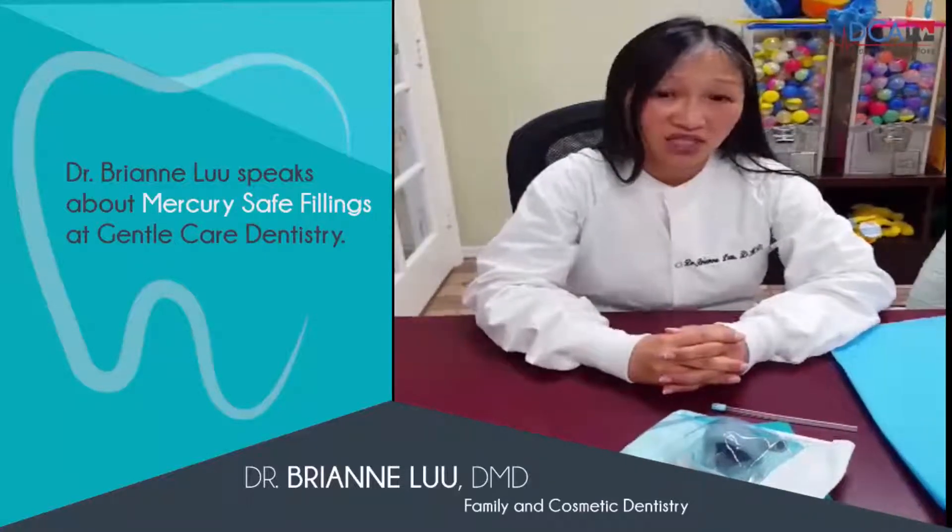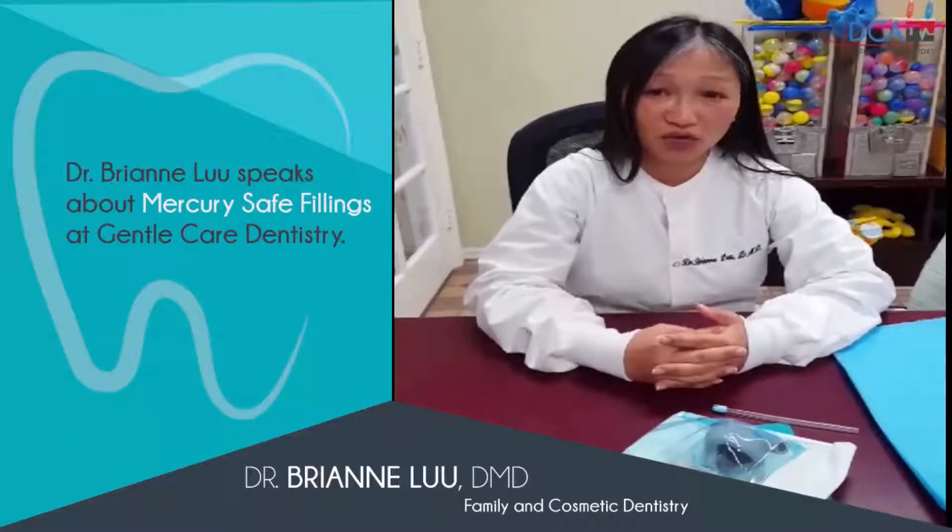When we take out the silver fillings — the mercury fillings — it also collects any small remnants of the mercury silver fillings that may fall out. So that's the difference between our office, which is Mercury Safe, and other Mercury Free offices. We want to protect you, we want to protect us, and we want to protect all our other patients.